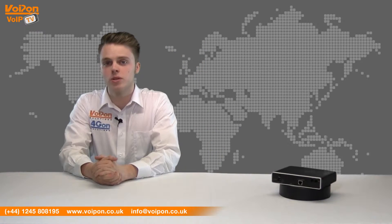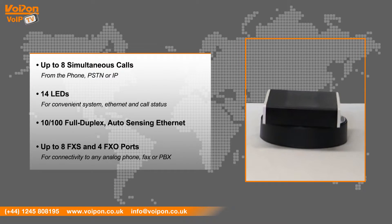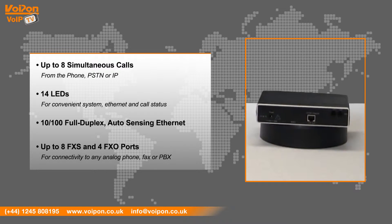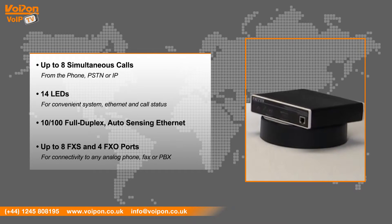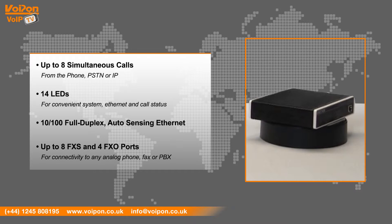The Patton 4112 has features that include up to 8 simultaneous calls from the phone, 14 LEDs for convenient system, ethernet and call status, 10/100 full duplex auto-sensing ethernet, and up to 8 FXS and 4 FXO ports for connectivity to any analogue phone, fax or PBX.